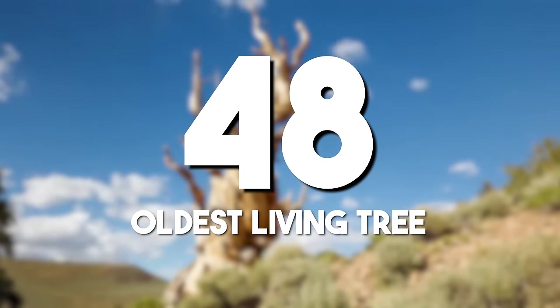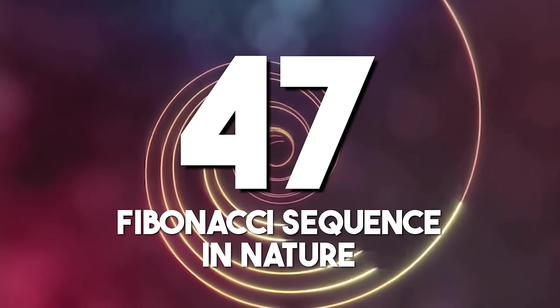The oldest living tree: the oldest living tree in the world is over 5,065 years old. A Great Basin Bristlecone Pine in Wheeler Park, Nevada, it has withstood the test of time, with its longevity providing a glimpse into the Earth's ancient landscapes and the resilience of certain tree species.